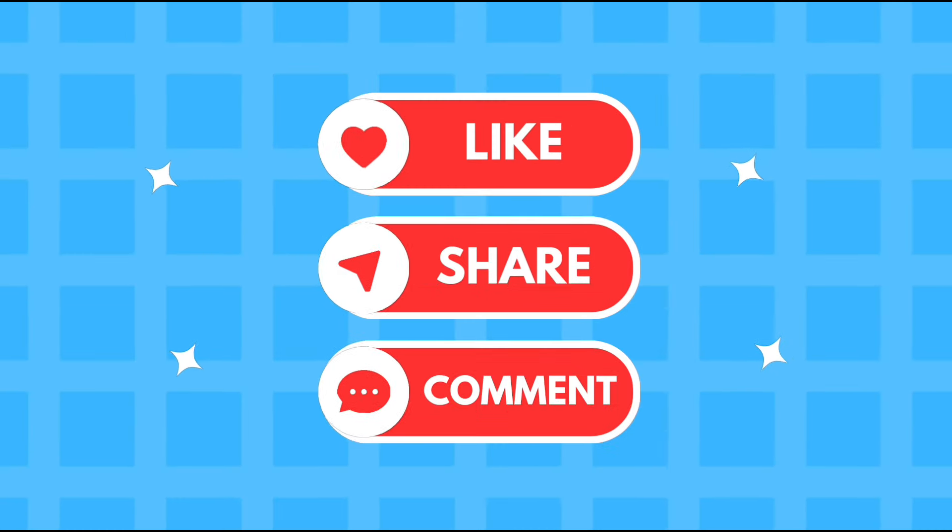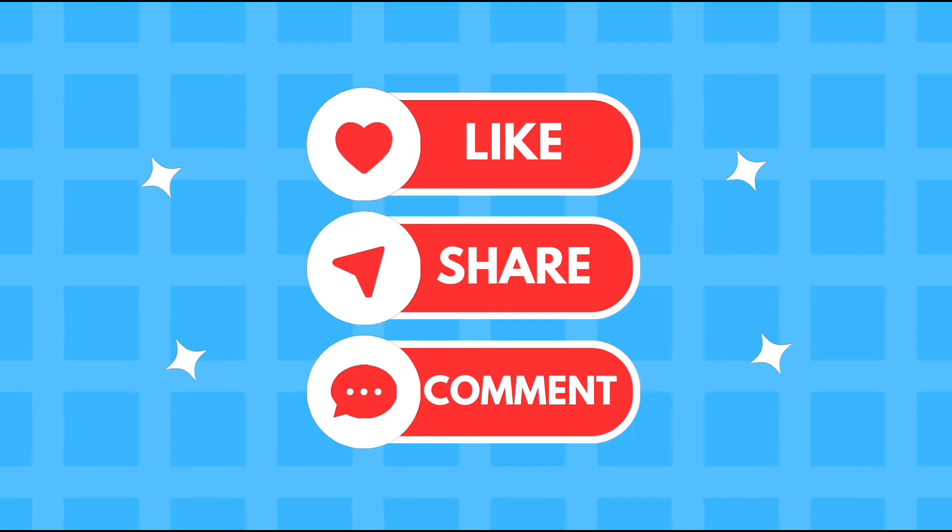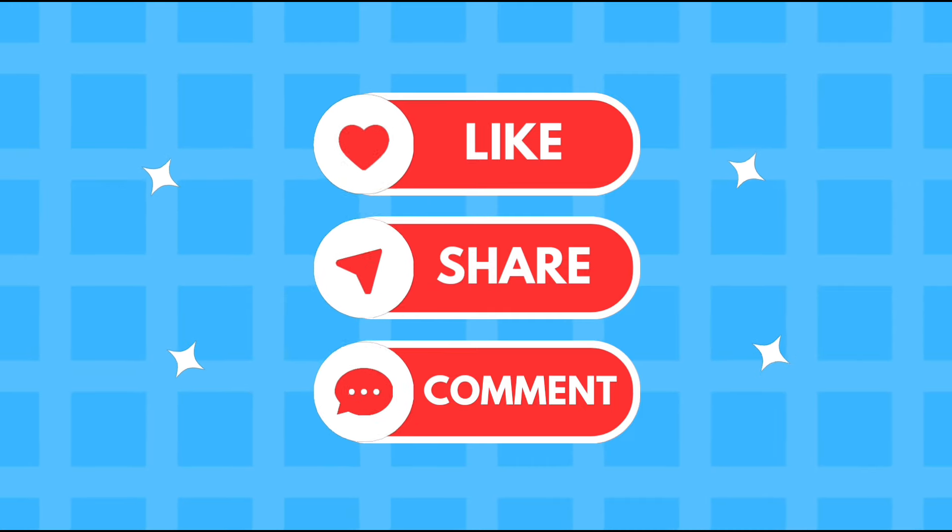If you enjoyed the content, be sure to like and comment. Now sit back, relax, and continue watching the rest of the video.